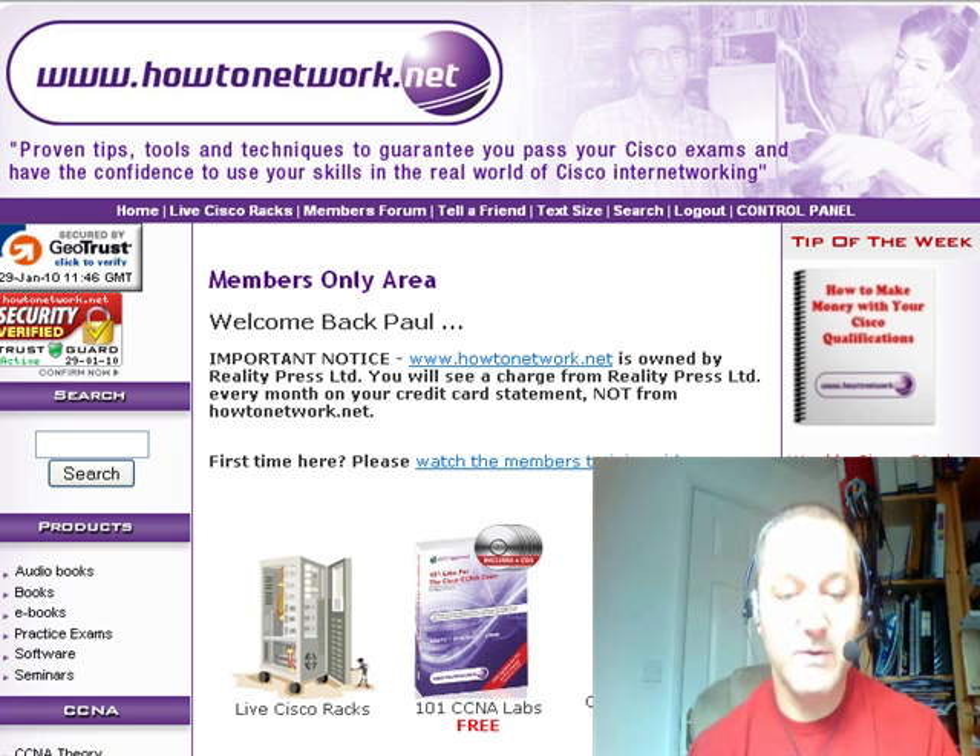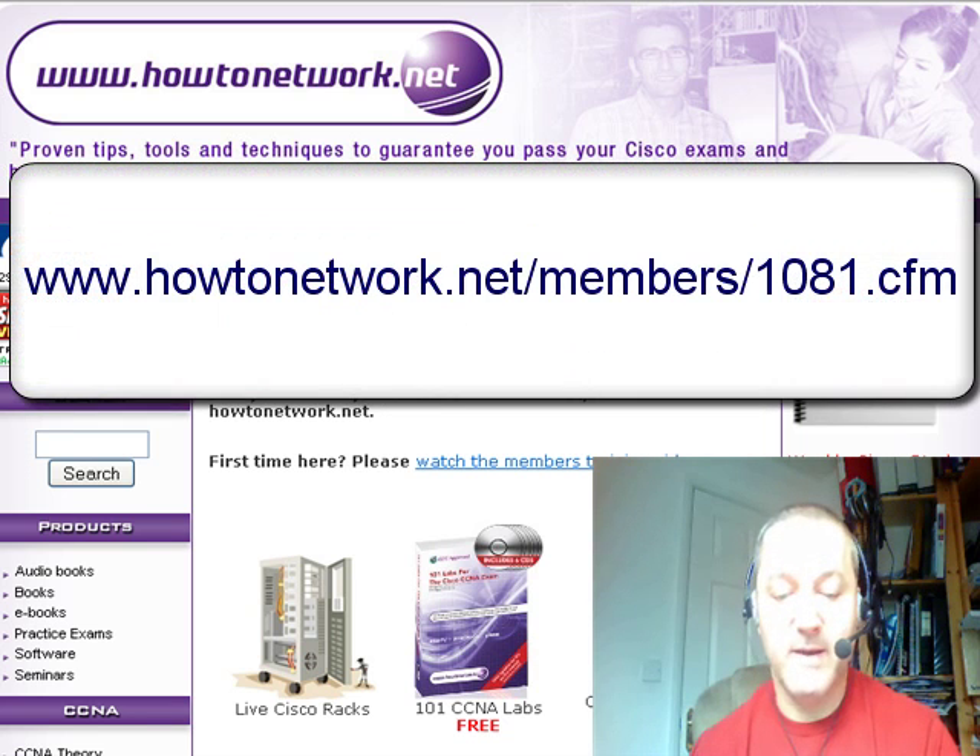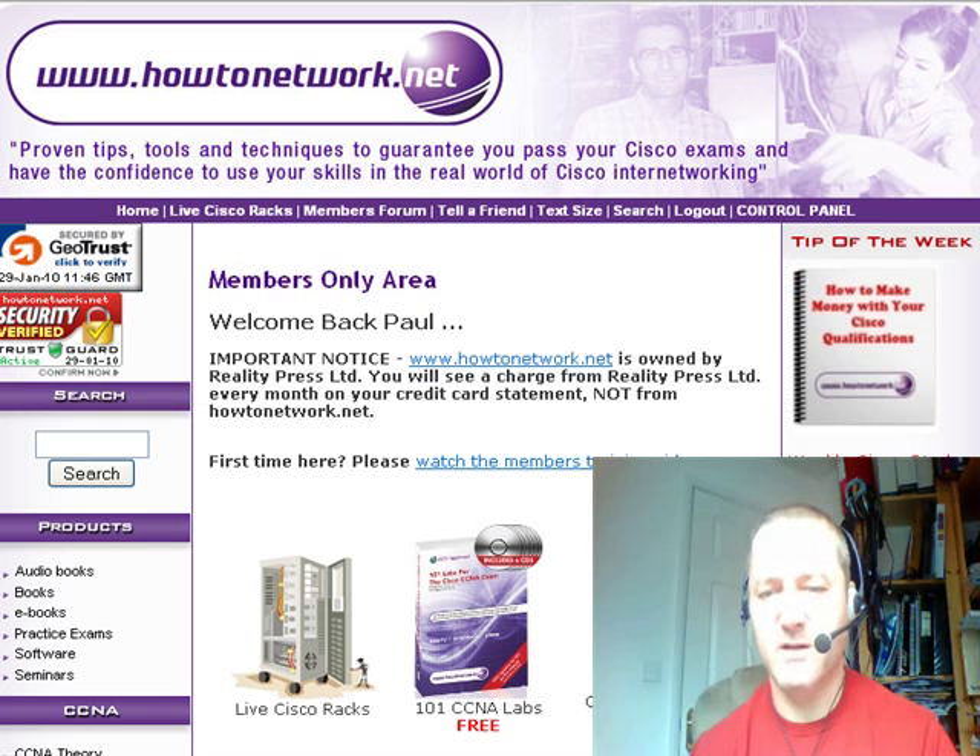The question of the day — someone posted a quite good question on the forum: what is the IP default-network command used for? I'll put up a link, but basically our dual CCIE has put a good answer to that. Cisco do explain it on their website but it's not a very good explanation, so we've got our own explanation for that.